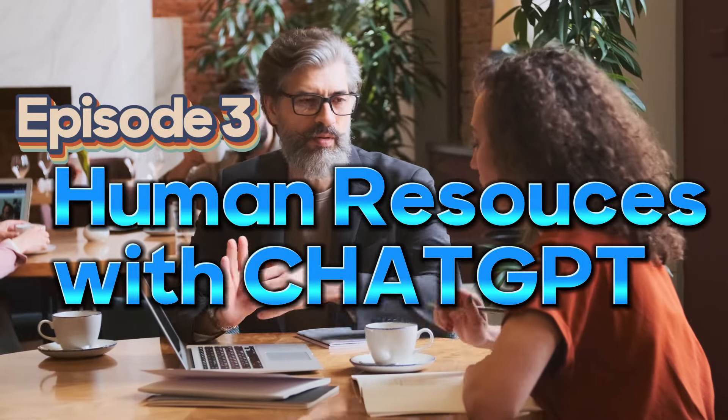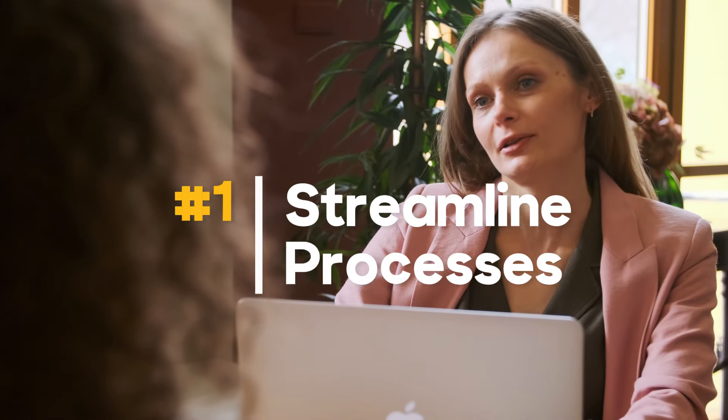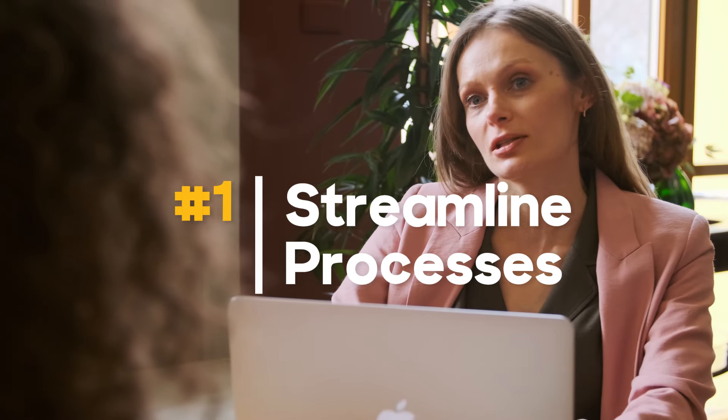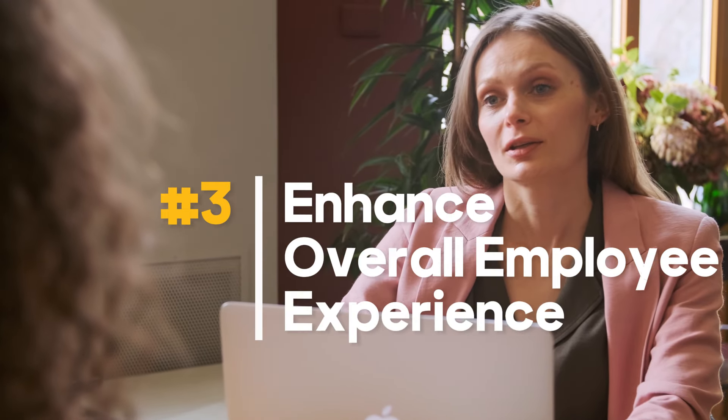Welcome, everyone. Today, we are going to demonstrate how ChatGPT can support Human Resources HR departments by providing them with efficient assistance, collecting valuable employee feedback, and answering all of their queries. With ChatGPT, HR can streamline their processes and make their work more efficient, while also enhancing the overall employee experience.